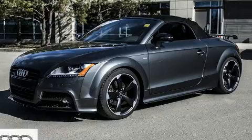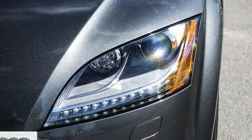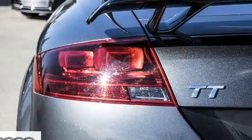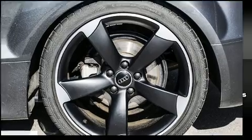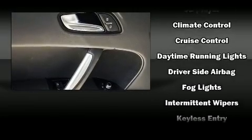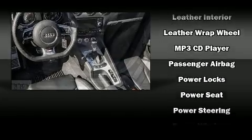With high-intensity discharge headlights illuminating your path, you'll always appreciate maximum visibility. Audi also prioritized safety and security by including dual front impact airbags with occupant sensing, integrated rollover protection, anti-whiplash front head restraints, a security system, and four-wheel disc brakes with ABS. Brake assist technology provides extra pressure when applying the brakes.